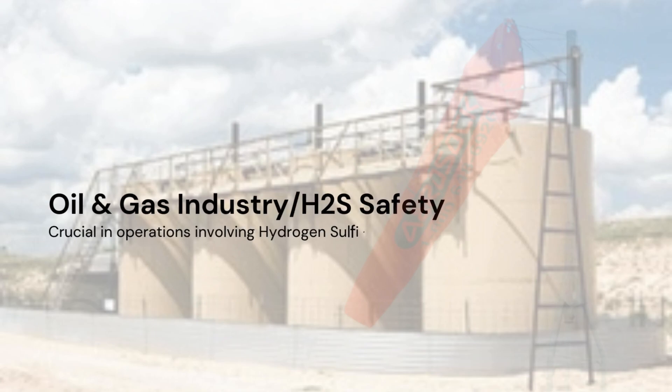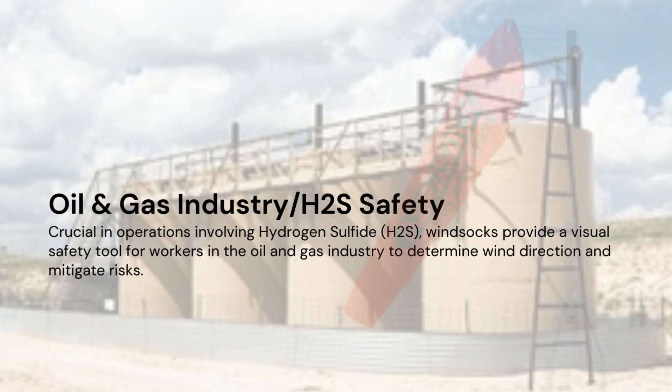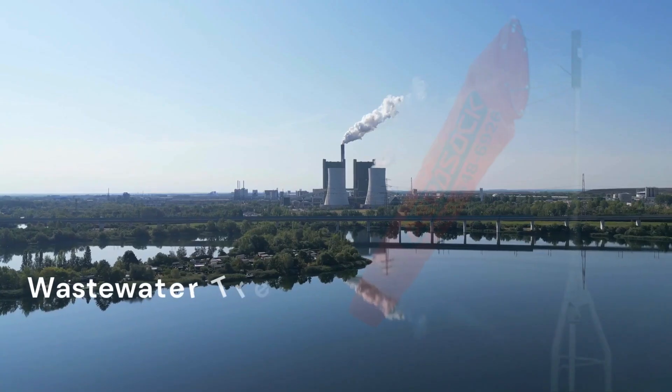Oil and gas industry, or H2S safety. Crucial in operations involving hydrogen sulfide (H2S), windsocks provide a visual safety tool for workers in the oil and gas industry to determine wind direction and mitigate risks.